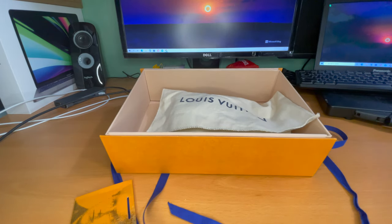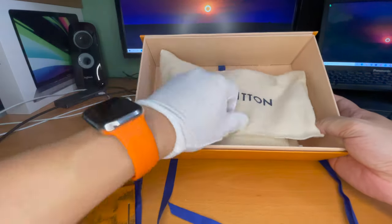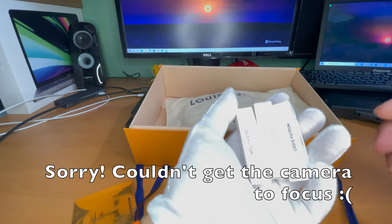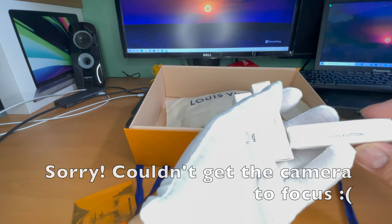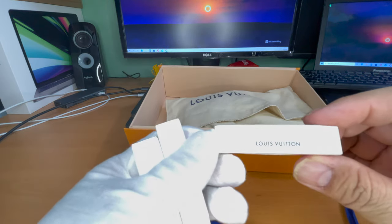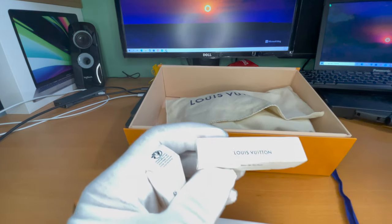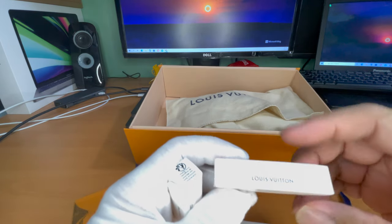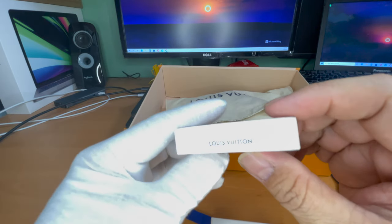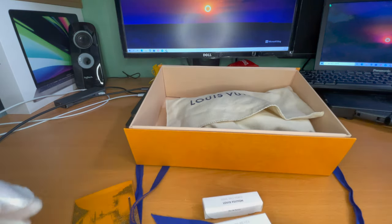Inside we have quite a few perfumes. She gave me three: one, two, and three. We have — and I'm saying these completely wrong, I apologize — we have Attrapes-Rêves, we have L'Absence, and we have Rose des Vents. I am not French and I am butchering the language, please don't mind me.